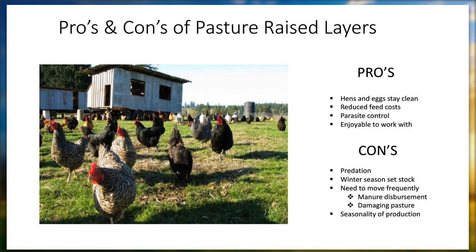Another con of raising the layers on pasture is the seasonality of production. We do have a dip in production in the winter. Our production ranges from about 30% mid-winter when it's cold and wet, to about 85% in the spring. If they were inside, we've been told that lay rate would stay a lot more constant.